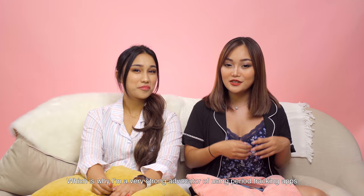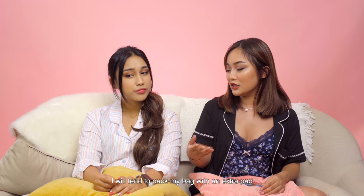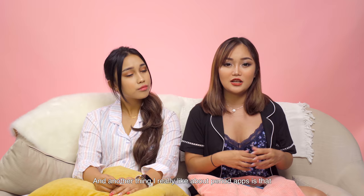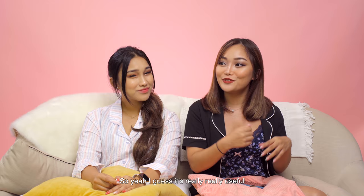We all hate surprise periods — auntie comes knocking on the door, especially when you're out in public. That's why I strongly advocate using period tracking apps. I've been using one for over a year and it helps me log my cycles and estimate when my period is coming, so on the days leading up to it I pack an extra pad in my bag. It also estimates your ovulation cycle, so you know higher-chance days for pregnancy and safer days for intercourse.